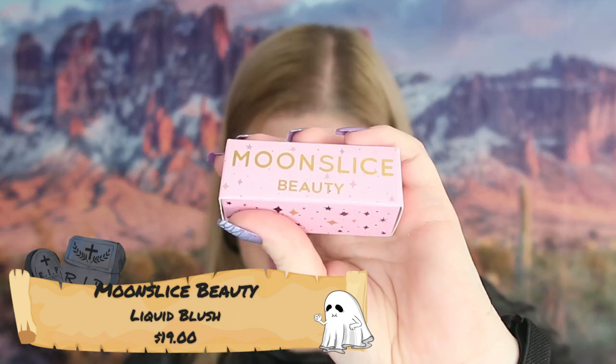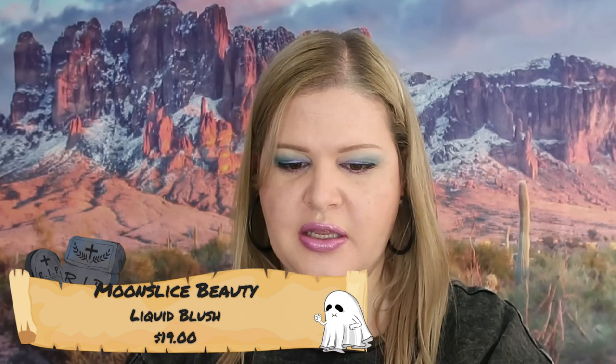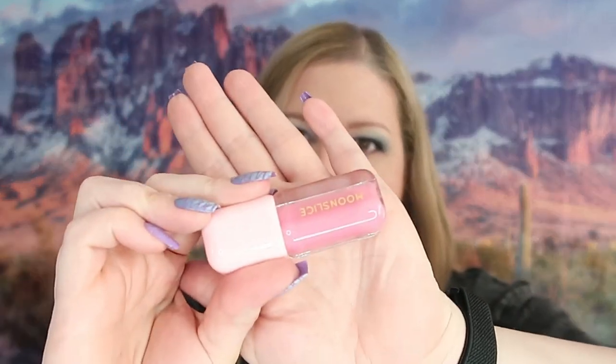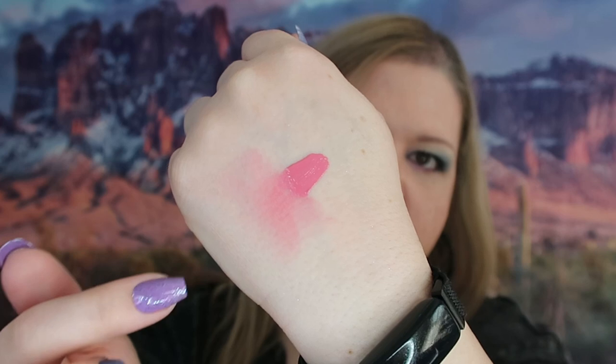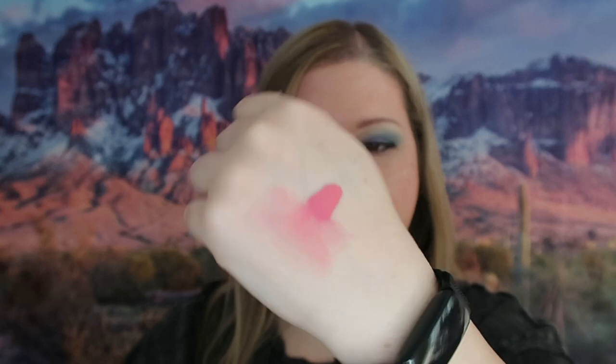The next thing we have is Moon Slice Beauty — this retails for $19. This is a liquid blush and I've really gotten into liquid blushes lately. I actually really like them — I like the way they wear. This is a really nice color. I'm going to swatch it and see what it looks like on my skin. I think that's really pretty blended out like that, and it goes really well with my fair complexion. I'm excited to create looks with that.